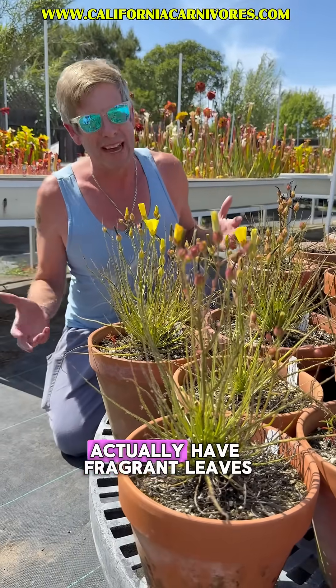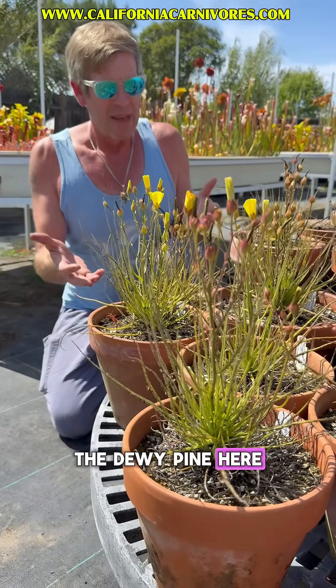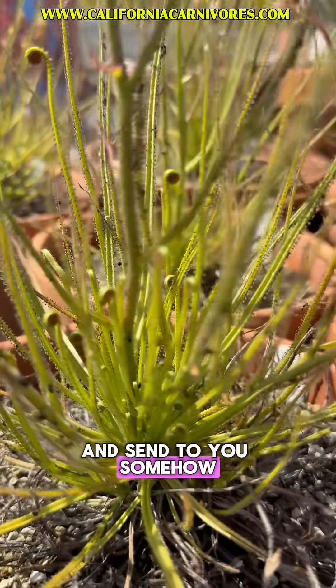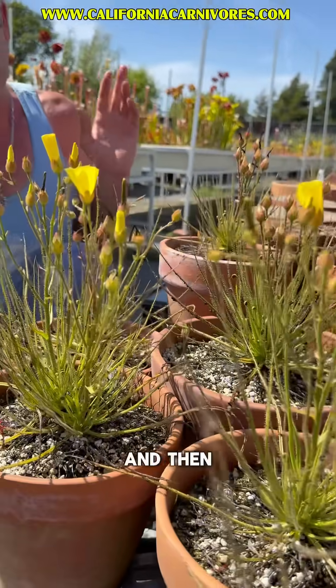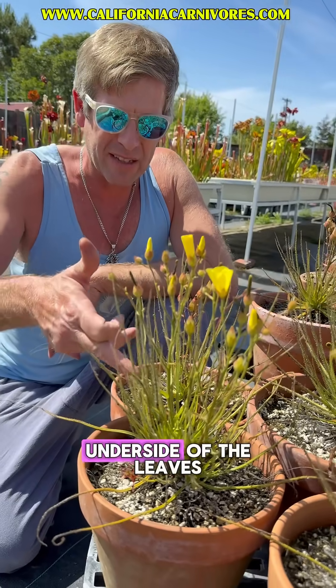Did you know that some carnivorous plants actually have fragrant leaves to attract insects? The dewey pine here has a smell that I wish we could capture on camera and send to you somehow. It's kind of a warm mammalian, honey sort of smell that draws in all the insects, and then of course they're ensnared in this dewy mucilage on the underside of the leaves.